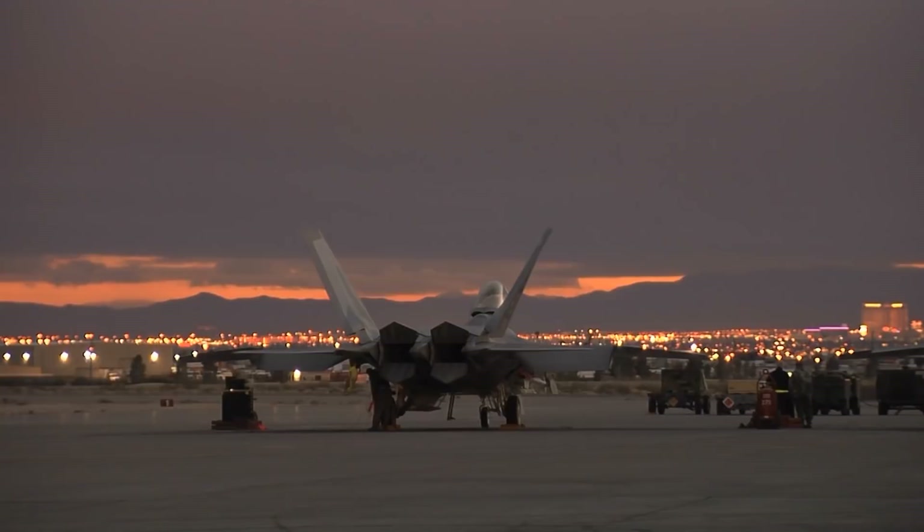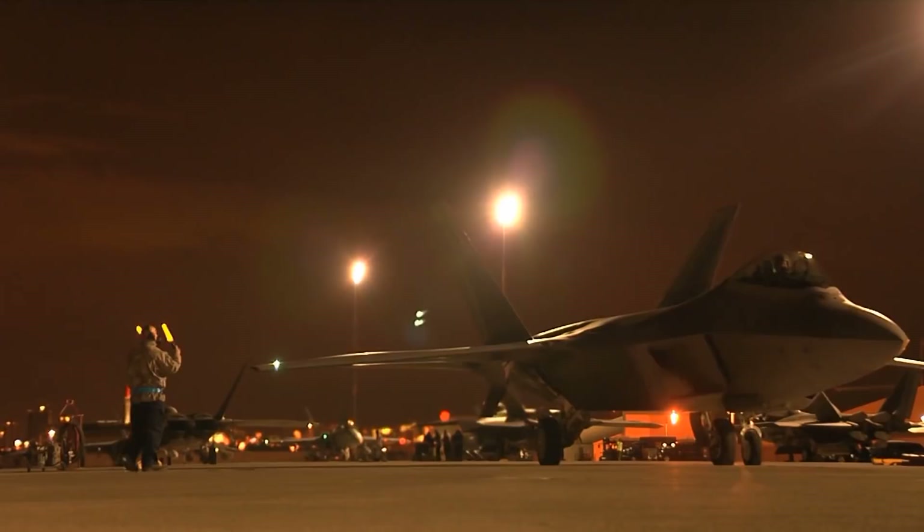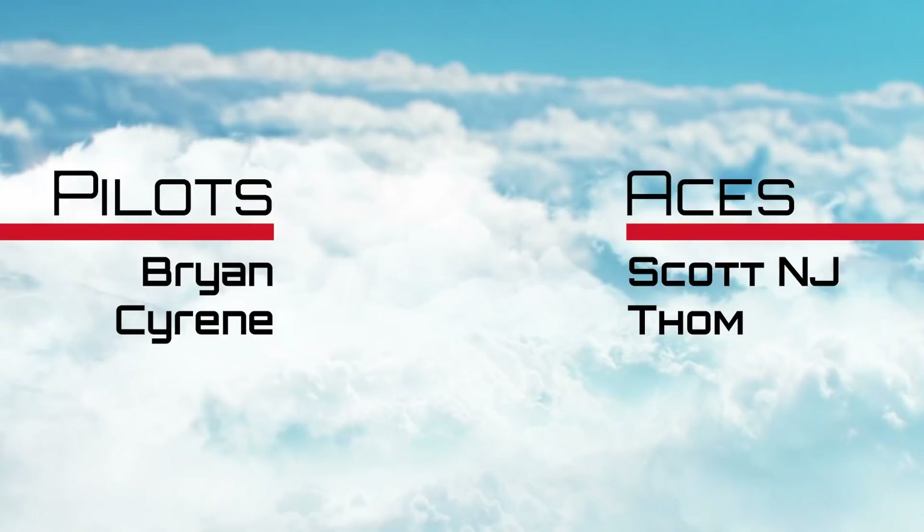What do you think? Are some of these fighters ranked too high? Are some ranked too low? Let me know in the comments below. Thanks for watching. If you enjoyed this video, be sure to like and subscribe. I'd also like to give a quick shoutout to my Patreons, who provide direct support to this channel. If you'd like to become a patron and help videos like this get made, I'll leave a link in the description below. Stay safe, and see you next time.